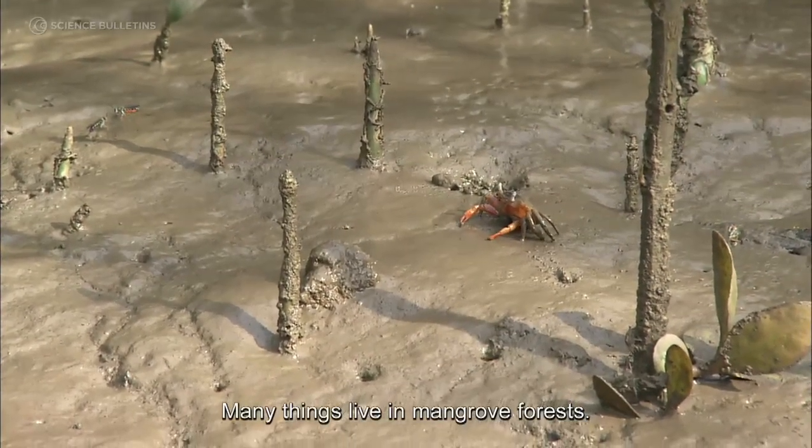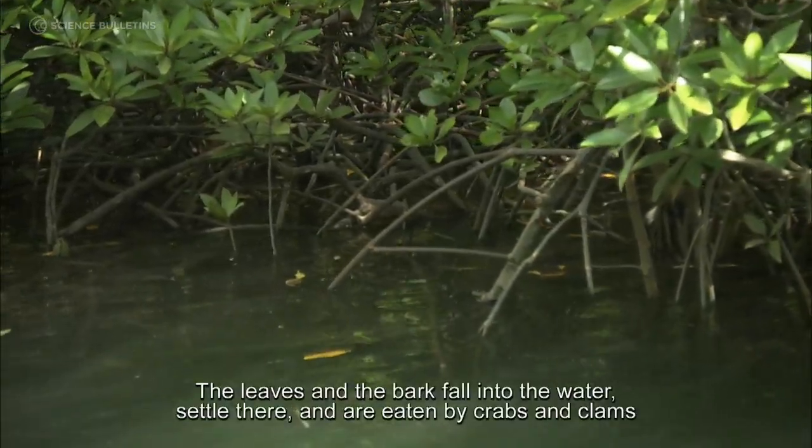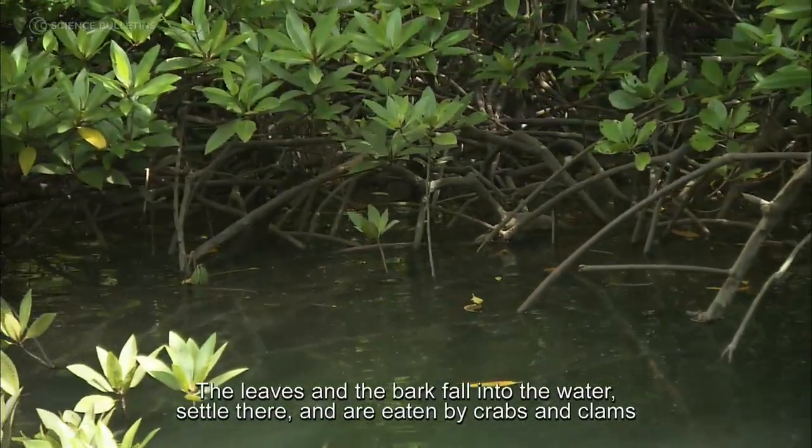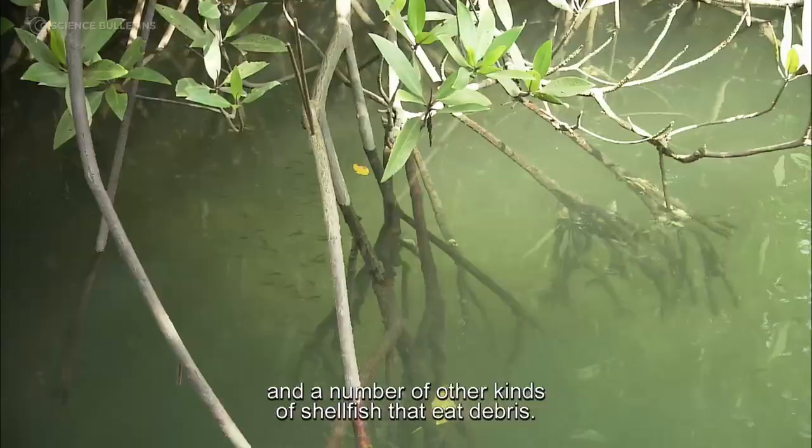Many things live in mangrove forests. The leaves and the bark fall into the water, settle there and are eaten by crabs and clams and a number of other kinds of shellfish that eat debris.